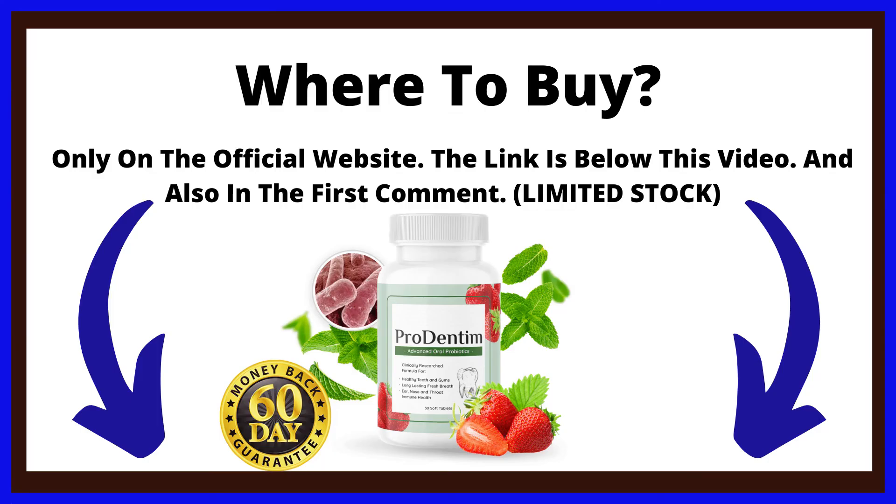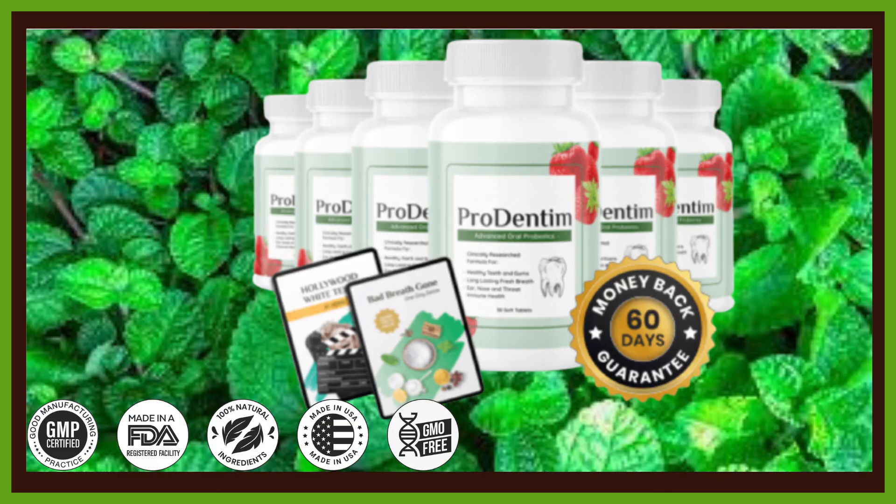Where to buy? Only on the official website — the link is below this video. Thank you for watching this video, and I really hope you have clarified your doubts. Prodentim works, yes, and I super recommend. If you have any more questions or want more information, visit the official website. Thousands of customers are seeing results with Prodentim and are completely satisfied. I hope I helped you with this video. Thank you for watching until the end. If I helped you in any way, do not forget to leave your like here in this video.